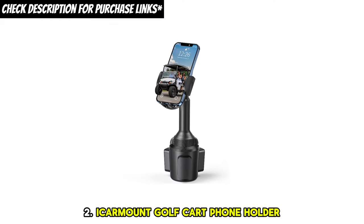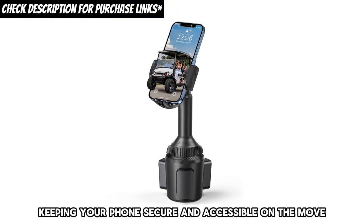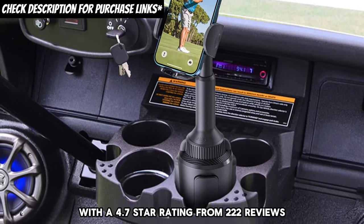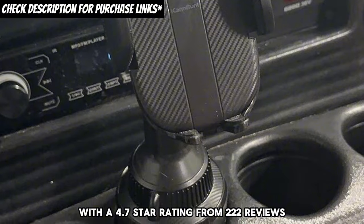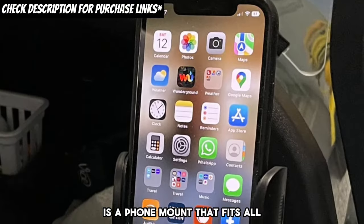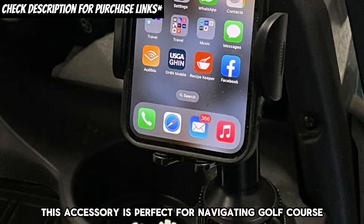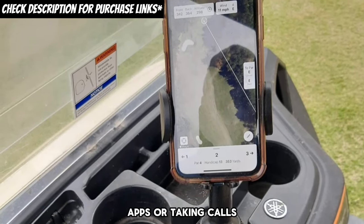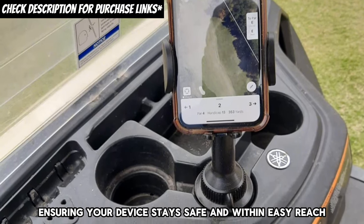Second, the iCarMount golf cart phone holder. Keeping your phone secure and accessible on the move is crucial. The iCarMount golf cart phone holder with a 4.7-star rating from 222 reviews is a phone mount that fits all 4.7 to 6.8-inch cell phones. This accessory is perfect for navigating golf course apps or taking calls hands-free, ensuring your device stays safe and within easy reach.